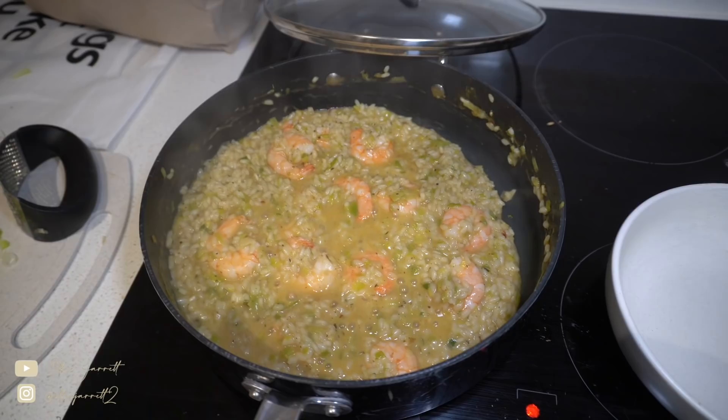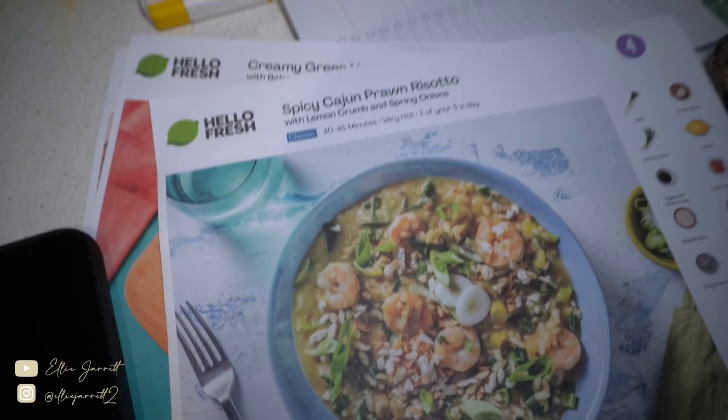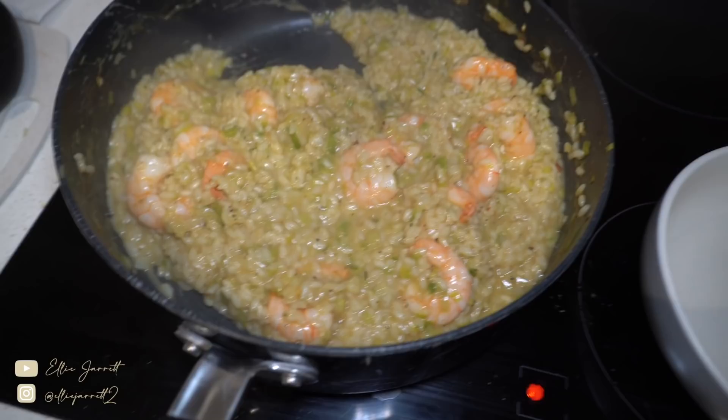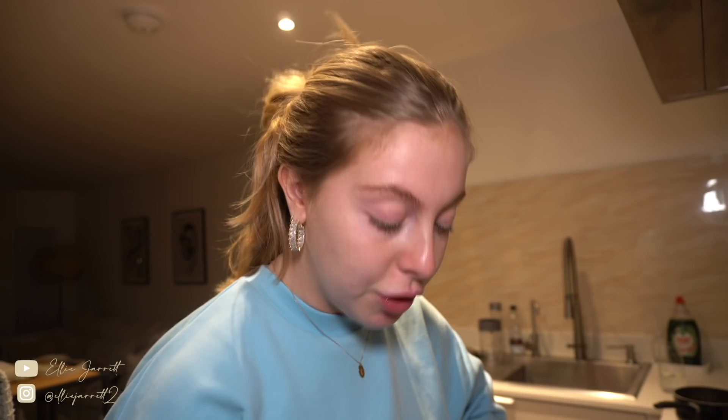It is dinner time! I'm having another Hello Fresh meal — the spicy Cajun prawn risotto. It's just finishing off and I'm about to serve it. It looks so good — I love a risotto, I love prawns. This was so easy to make. I'm topping it off with some spring onions and I made a lemon crumb topping which was part of the recipe. It smells amazing — very lemony and fresh, which I'm all about those flavours. Let me get a good bite — a little bit of everything. Oh my god — that is SO good! It's got a kick. That is so, so nice.